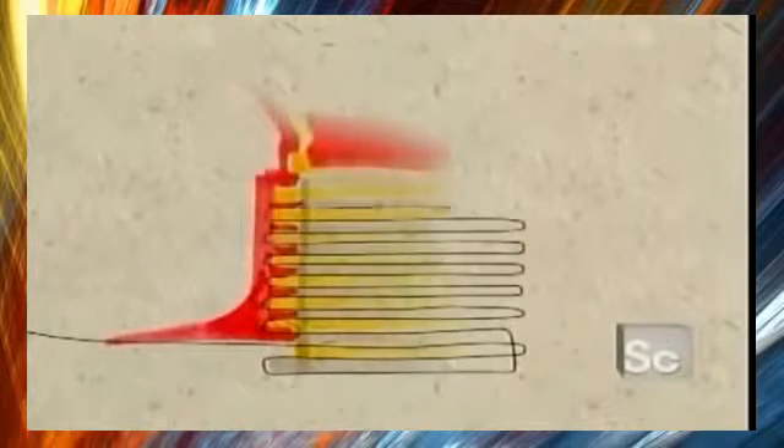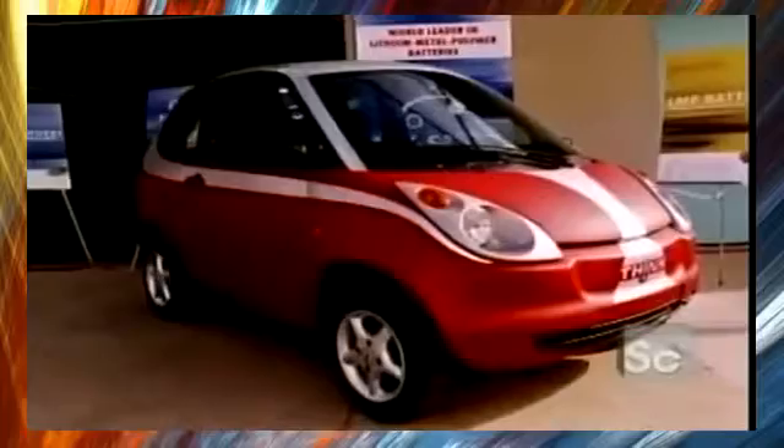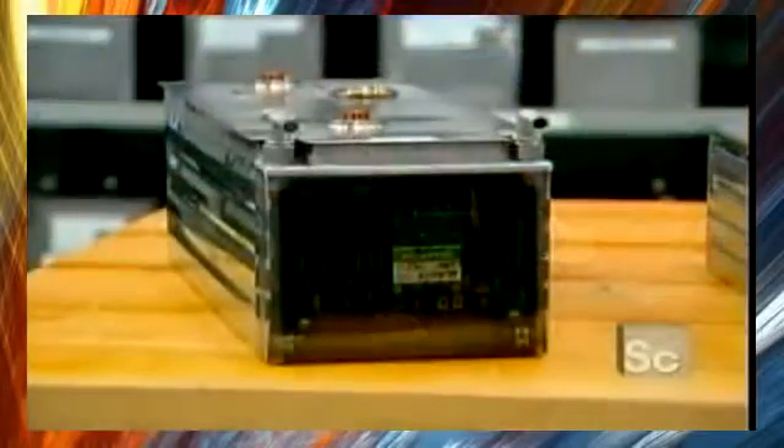To prove it, Volta stacked discs of zinc and copper connected by conductors and fabric impregnated with an acid solution. And so, in 1800, the electric battery was born. Batteries power all kinds of electric motors.